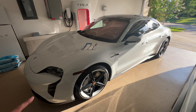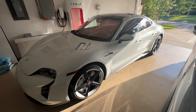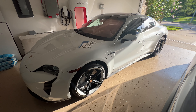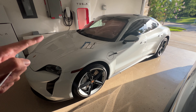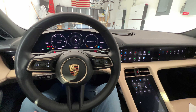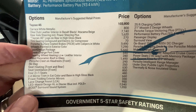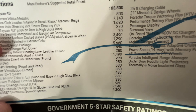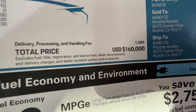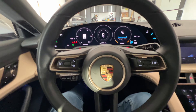Let me show you the window sticker so you can see the original cost of this car, which was $160,000. If you add tax, title, and license you're probably pushing closer to $185,000 to $190,000. And this car right now in the open market you could probably get it for $90,000 — that's a huge depreciation. The original base was $103,000 but once you add all the Porsche options, it comes to $160,000 including delivery and processing. That's painful for whoever bought it initially.